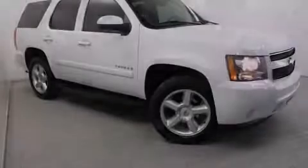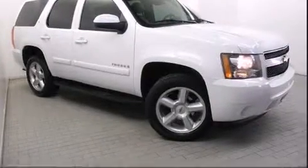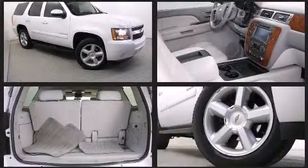Introducing the 2008 Chevrolet Tahoe. Under the hood, you'll find an eight-cylinder engine with more than 300 horsepower.